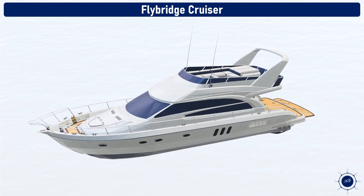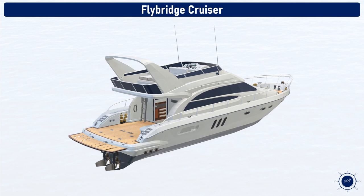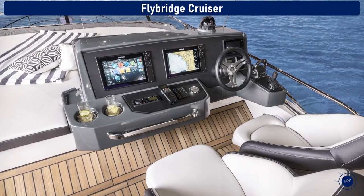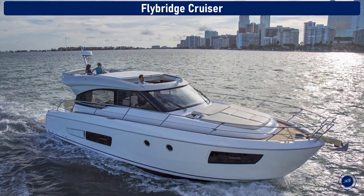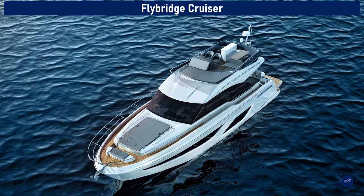Flybridge cruisers. A flybridge is an open deck on a cabin cruiser located above the bridge on the cabin roof and usually has a duplicate set of navigating equipment. It's great for having good visibility and control with large areas for entertaining or living on board. This is a great offshore or big water boat.